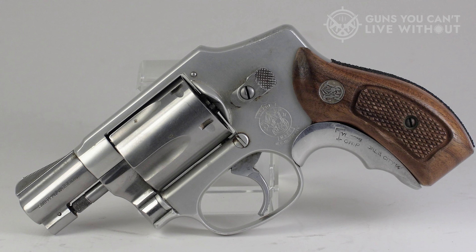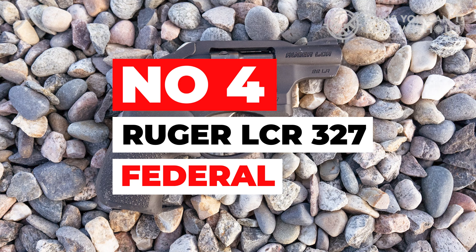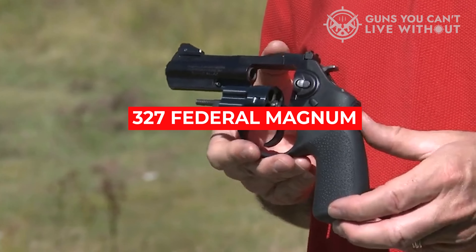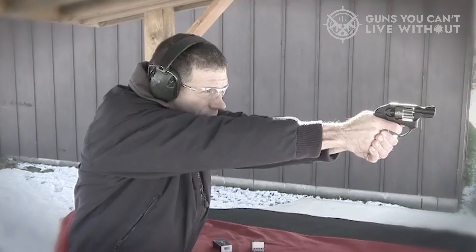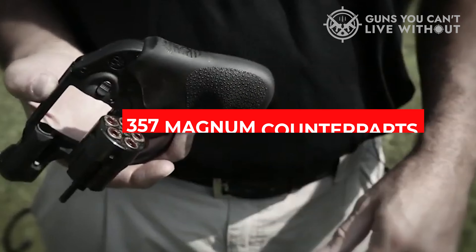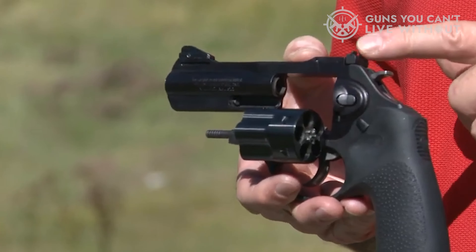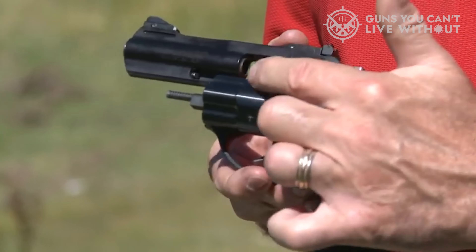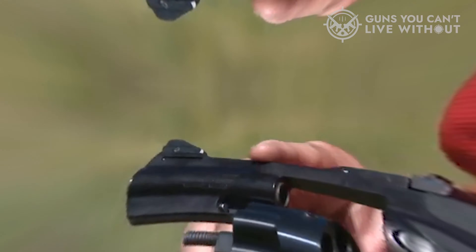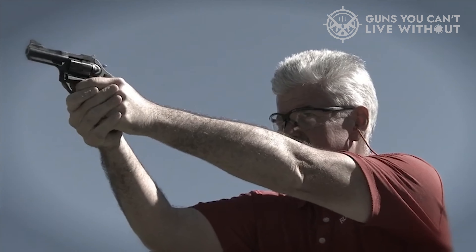Number 4: Ruger LCR 327 Federal. The Ruger LCR in .327 Federal Magnum is a compact revolver that addresses the capacity concerns of its .38 Special and .357 Magnum counterparts. With the ability to hold 6 rounds instead of 5, it offers a 20% increase in defensive capacity. The LCR line is known for its double-action only operation, good trigger, and decent fixed sights, and this model is no exception.